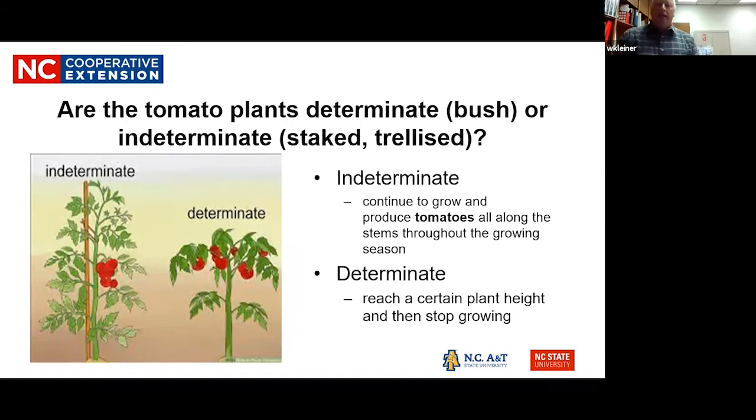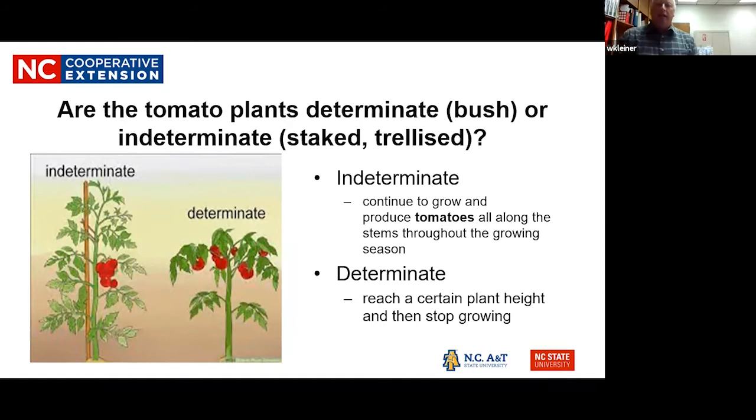It's important to know whether your tomato plants are determinate — the bush type — or indeterminate — the staked or trellis type. Your indeterminate tomatoes continue to grow throughout the summertime, right up to the frost. The determinate bush type tomatoes reach a certain height and then they stop growing.